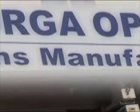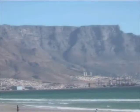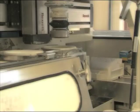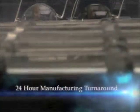Torga Optical Lens Manufacturing is the state-of-the-art optical lens business in the friendly South African city of Cape Town. We offer only the very latest technology lenses to international standards at great prices and service. We specialize in the very latest digital free-form lens manufacturing for progressive lenses and state-of-the-art lens coatings and surfaced single vision and bifocals with a 24-hour manufacturing turnaround.